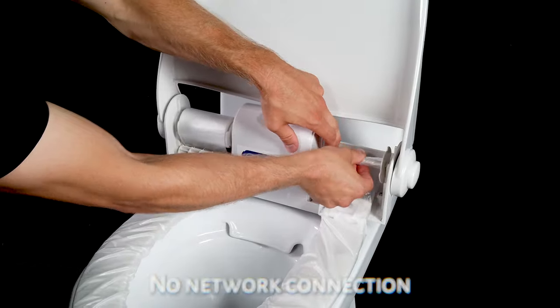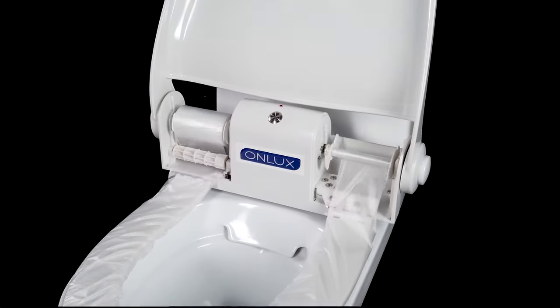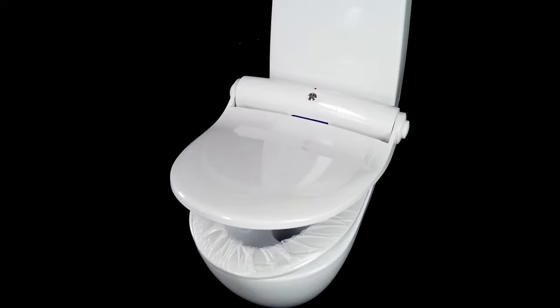No network connection is required during its exploitation because the seat operates on an accumulator battery, which is included. The seat exploitation secures personal hygiene and comfort of your employees and clients.